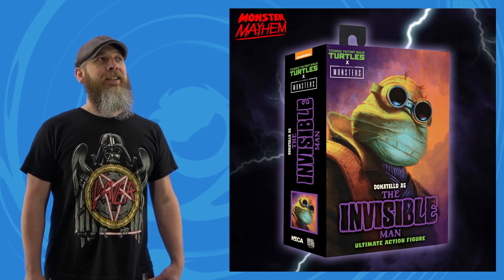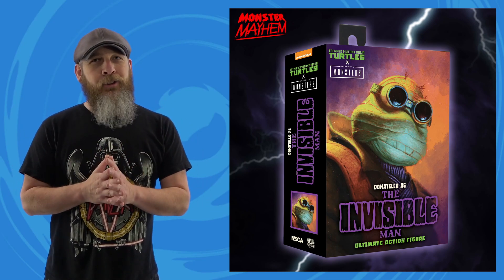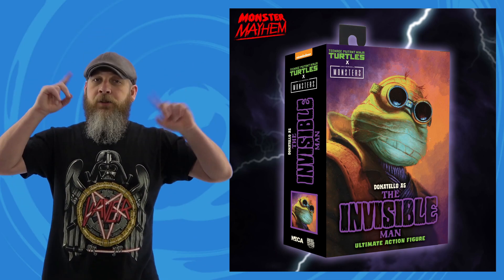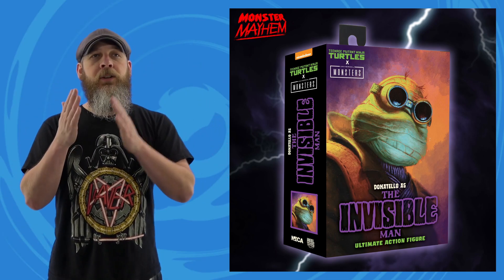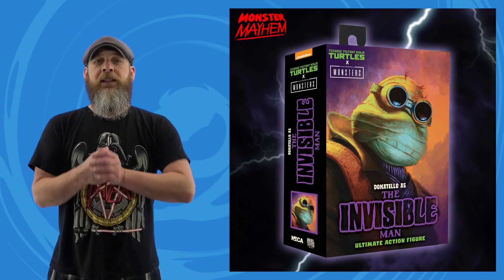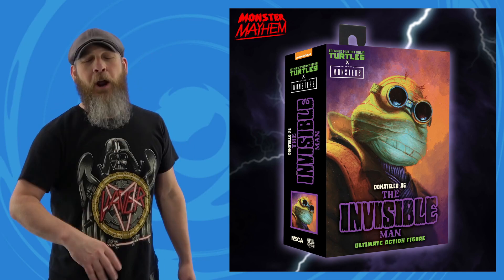The one that everybody has been waiting for — because he's the best turtle — is Donatello as the Invisible Man. It's Donnie with his head wrapped up, goggles, trench coat, and purple ascot. Being the rational man I am, I'm going to wait until the full reveal before making any decisions — maybe the accessories will knock this out of the park, maybe there's an alternate clear translucent head. They've done such a good job merging these two properties that I have faith, I really really do.